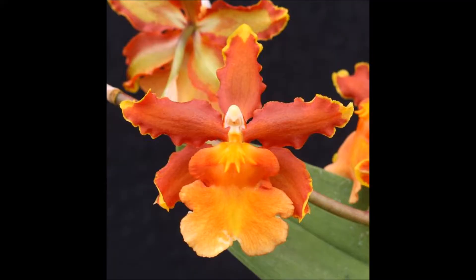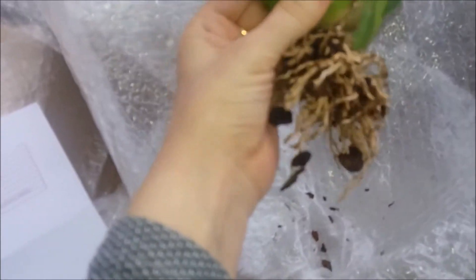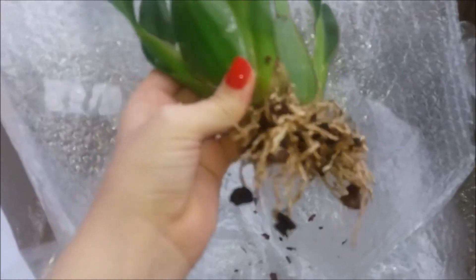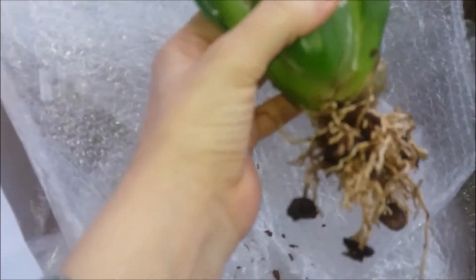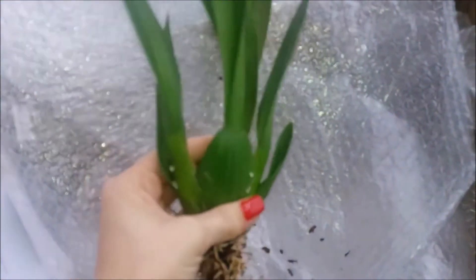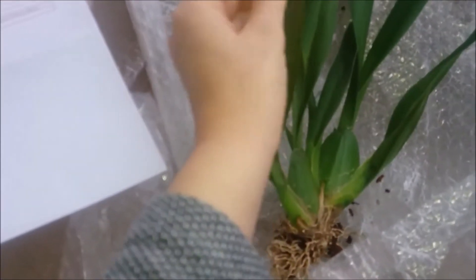This orchid has two very plump pseudobulbs, a few good roots, and I'm sure it has quite a lot of eyes that will start to grow, so I am really happy about this one. It is an orange orchid and I love orange orchids. I don't remember if it's fragrant or not, but it makes quite a nice show when it blooms. I hope this orchid will finally decide to bloom for Rachel and for me as well.